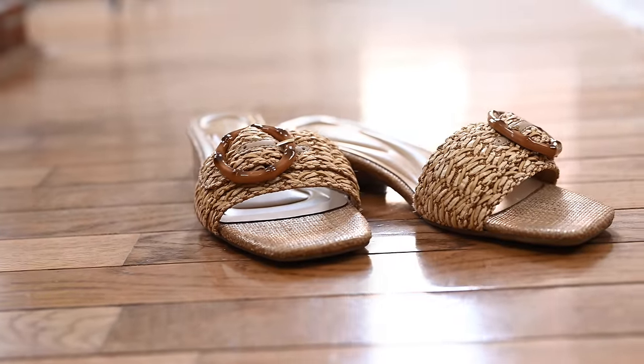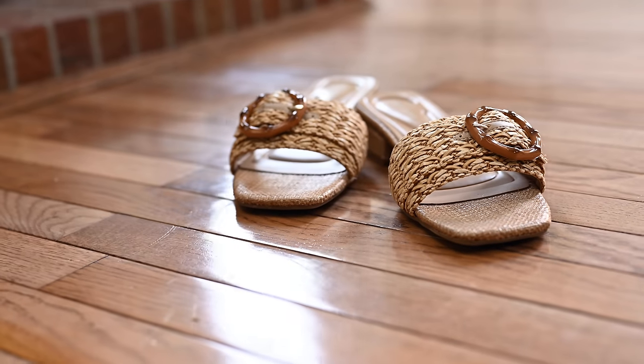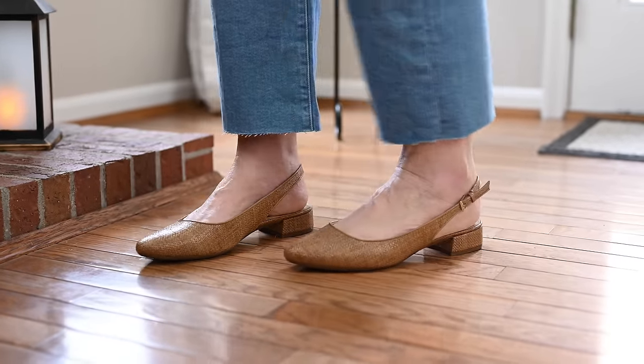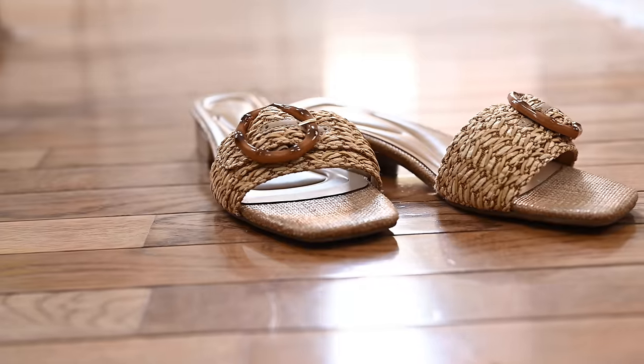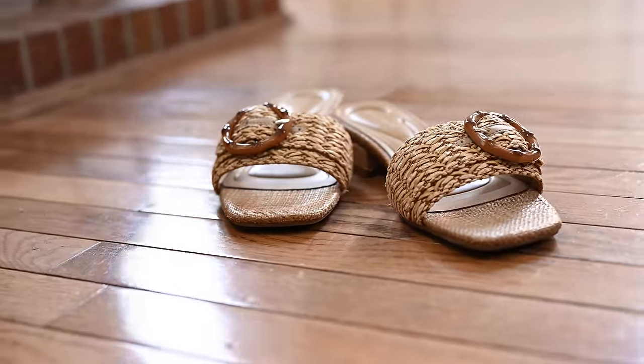Another fun trend, especially as we get into spring and summer, is raffia or woven. You're going to see a lot of woven raffia straw-style shoes, especially in sandals. I also have these little slingbacks from Easy Spirit with almost a two-inch heel, and some little raffia slides with a buckle. You're just going to see so much raffia and woven straw. I'll link you to about 10 or 12 different options below — I'm really loving this trend and think it's so summery and fresh.